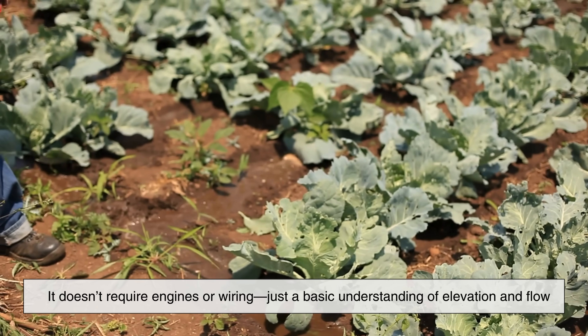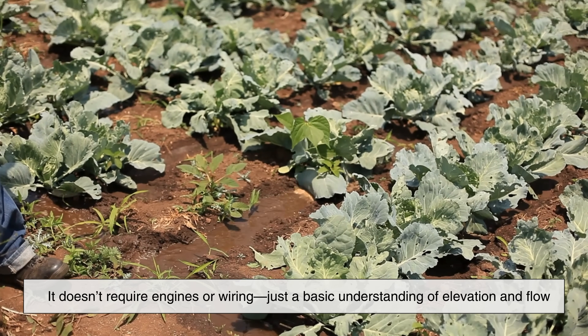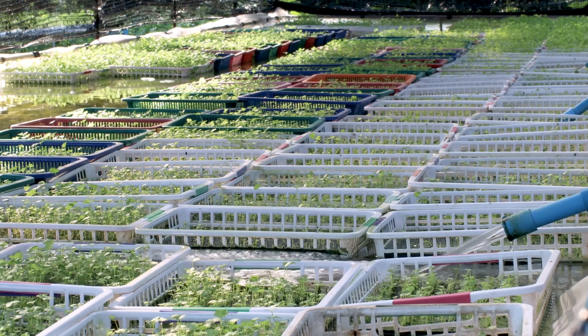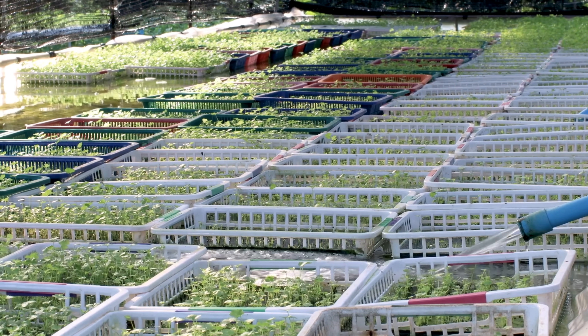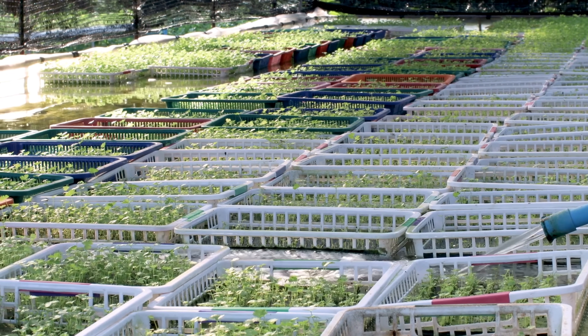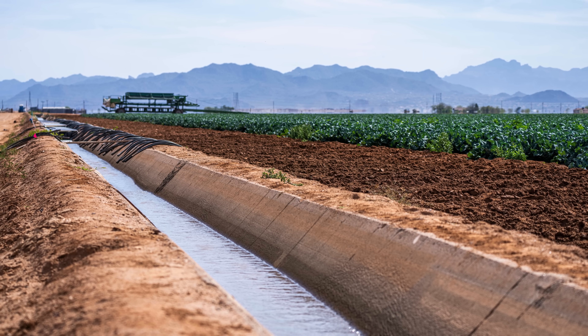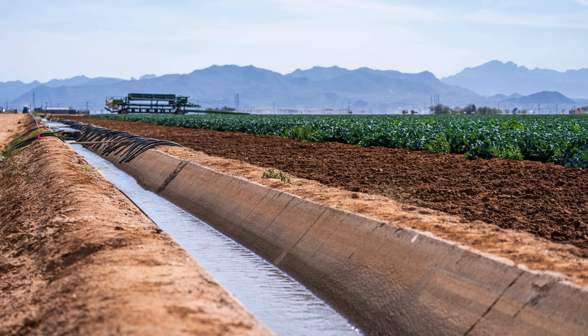This idea doesn't require engines or wiring, just a basic understanding of elevation and flow. In hilly or mountainous regions, it's still used today. It's silent, reliable, and virtually maintenance-free. But not everyone is lucky enough to have a spring perched above their crops. So what then?